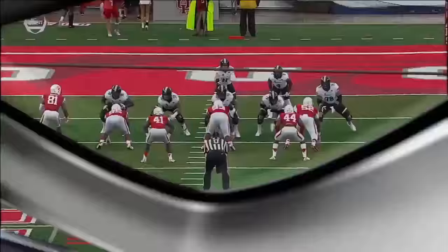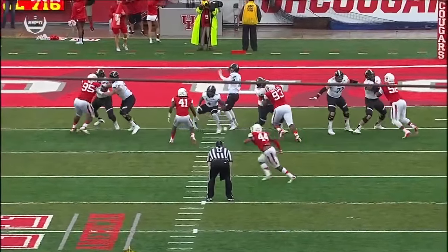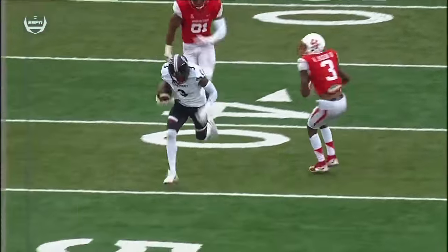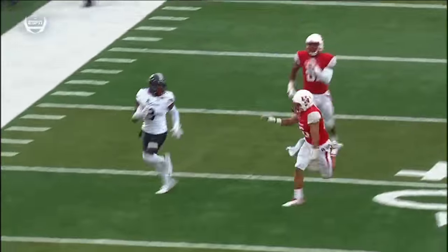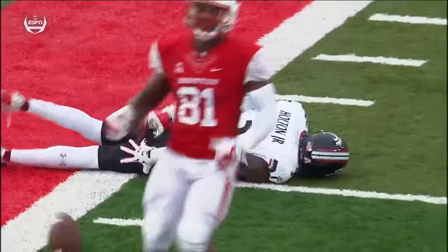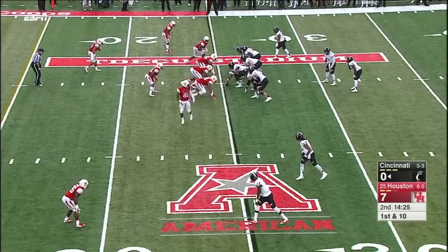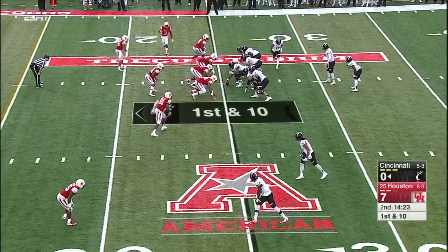William Jackson had the coverage — he's the top cover guy for this Cougar defense, but he kind of opened the gate early on. This is just a quick look-off — Keel knew the whole way he was just going to throw it up and let his guy have a chance to make a play. Holton won that one right at the line of scrimmage.